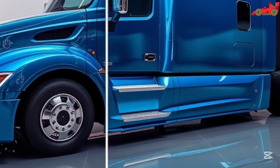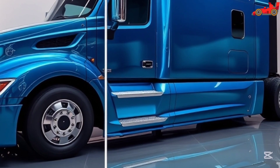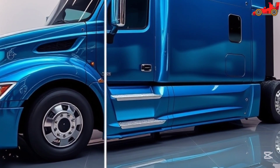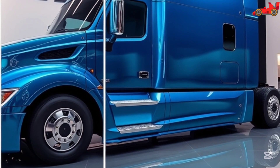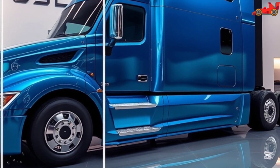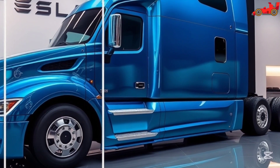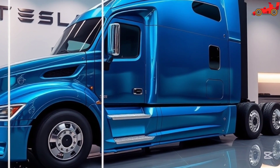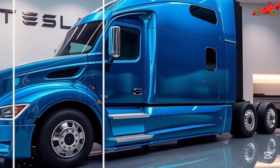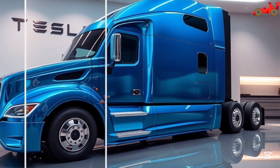Driver experience is a key focus of the Tesla Semi's design. The advanced Autopilot features reduce driver fatigue, allowing for a safer and more relaxed driving experience. The spacious cabin provides ample room for long-haul comfort, with climate control, premium seating, and smart storage solutions. Tesla's emphasis on driver-centric design ensures the Semi provides the best possible working environment for truckers, enhancing both productivity and job satisfaction.